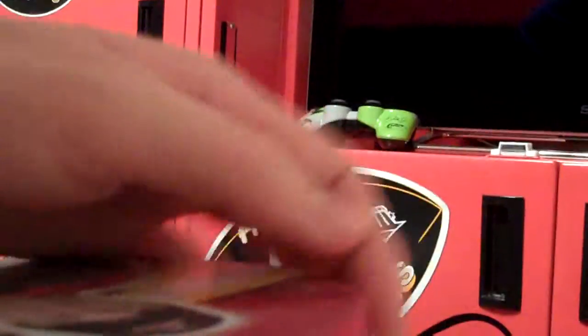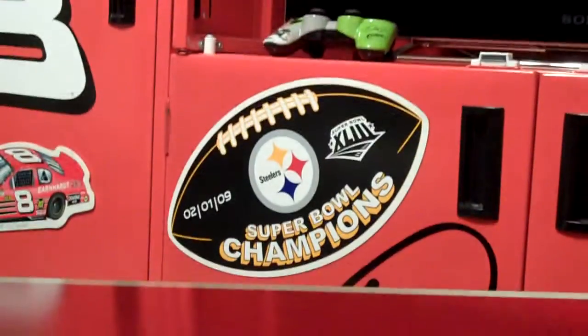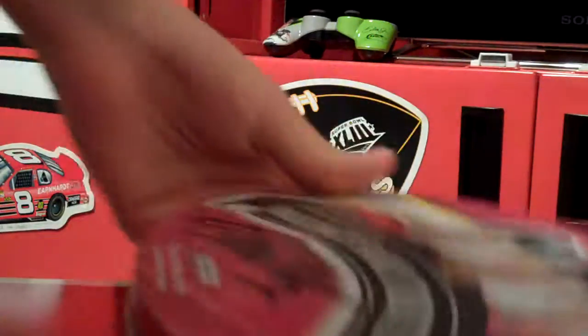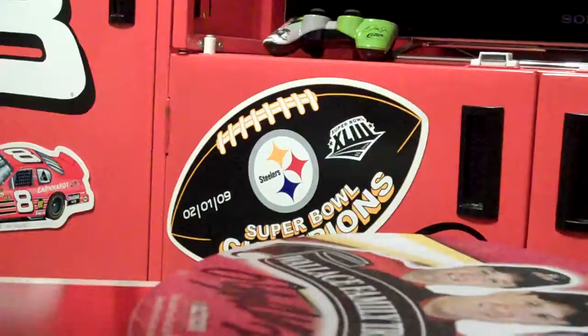Alright, let's open this thing up and see what we got. It's an absolute pain to get open. Hope you had a nice look at my TV.